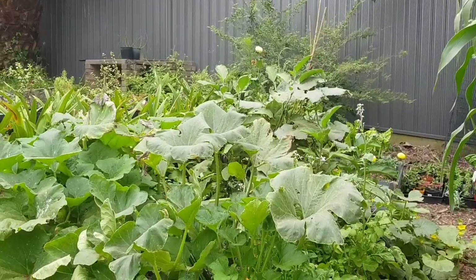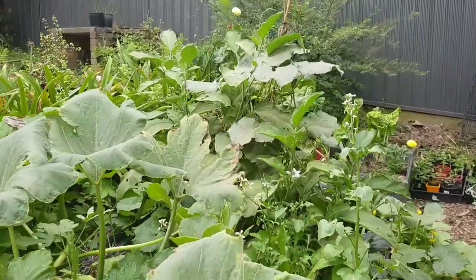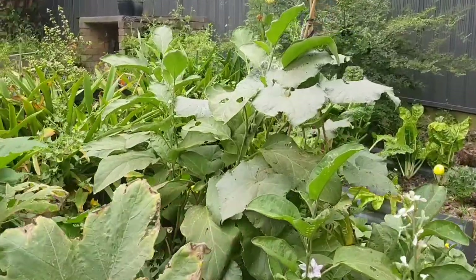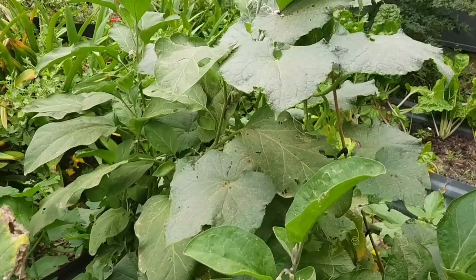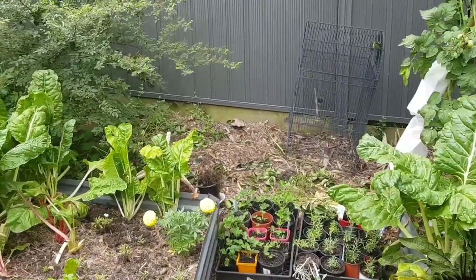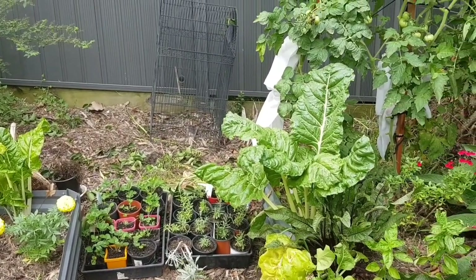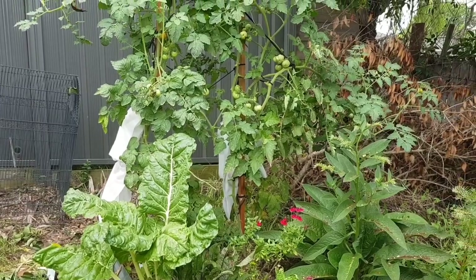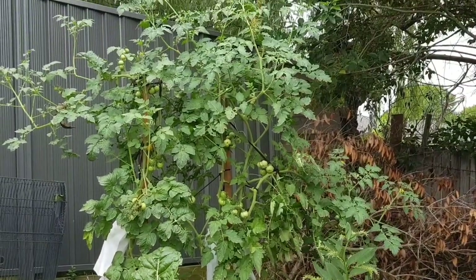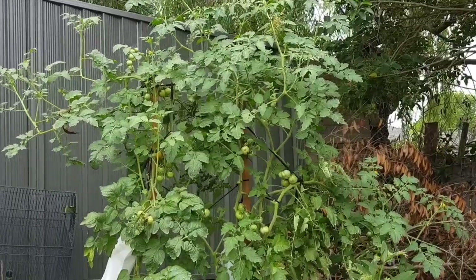I've got some more squash there, cucumbers, and down at the back I've got eggplants. Pretty lucky in this area — I can grow most things. We get quite a long summer and even our autumns are quite mild. There are a few little plants there that I've propagated — silver beet. And here are my tomatoes. I try and single stem them but this one just got out of control, but it's fine.